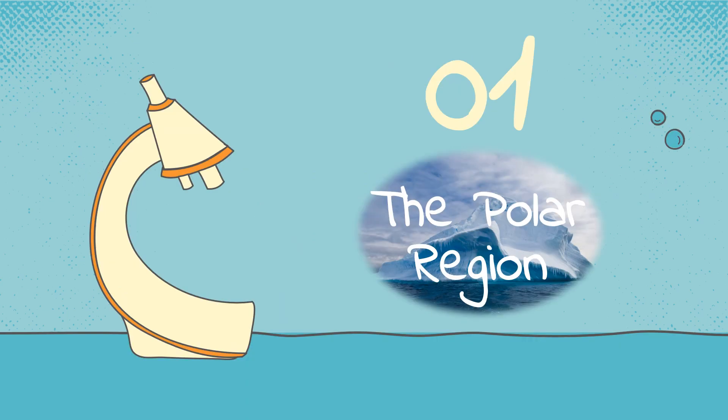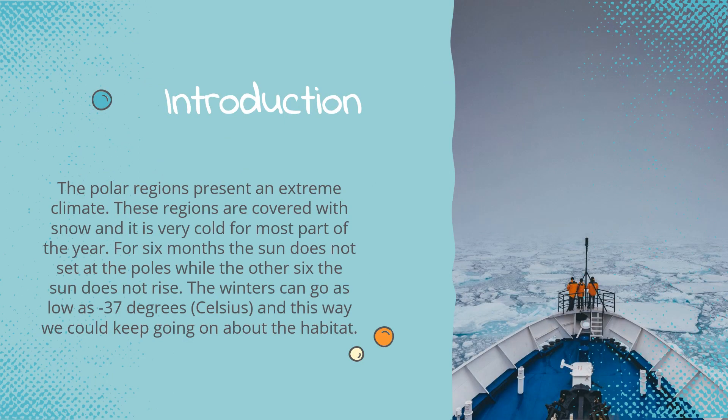Let's start with the polar region. The polar regions present an extreme climate. These regions are covered with snow and it is very cold for most part of the year. For six months, the sun does not set at the poles, while the other six months, the sun does not rise. The winters can go as low as minus 37 degrees Celsius.